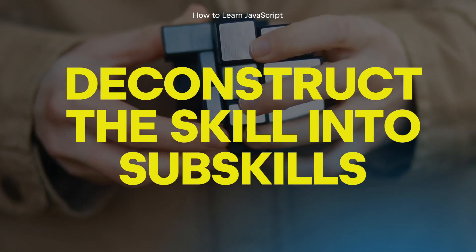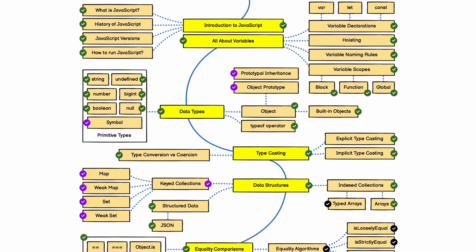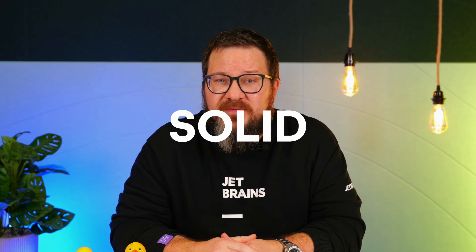First, break it down. Deconstruct JavaScript into sub-skills. Luckily, Kamran Ahmed's roadmaps over at Roadmap.sh have already done this for you. This gives you a solid foundation of programming, and theoretically you have enough to go ahead and problem solve using it.